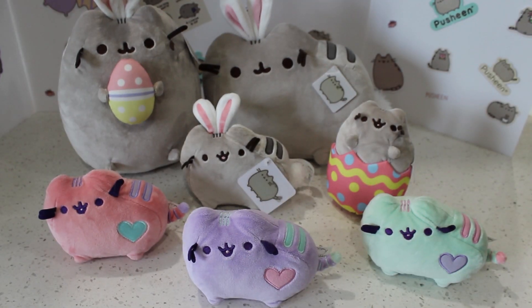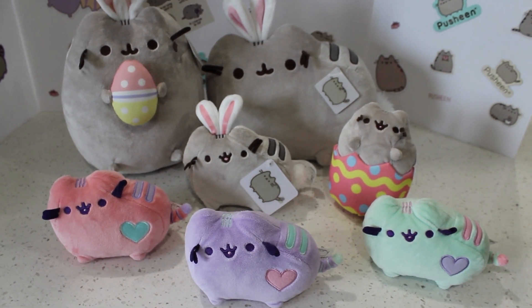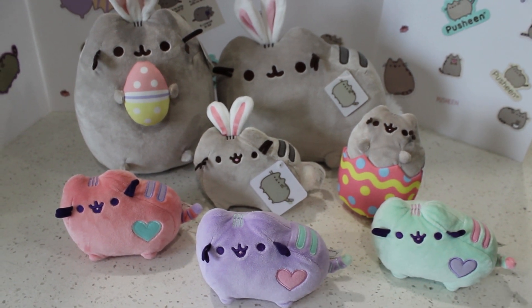Hi everyone! Welcome to our Pusheen Addiction channel. Today we're doing a very exciting Easter video. So happy Easter everyone! Whether you celebrate it or not, it's never a bad idea to look at cute Pusheens.